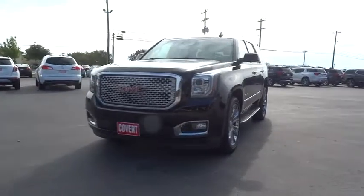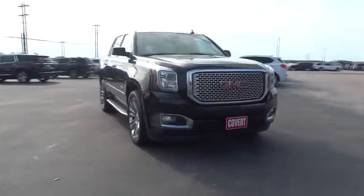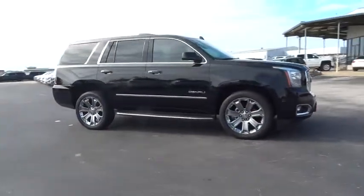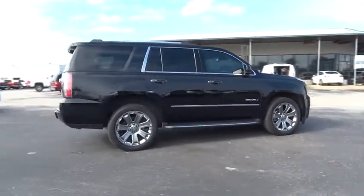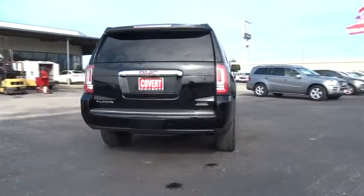The 2015 GMC Yukon. Peace of mind comes standard with GMC's 100,000-mile, five-year powertrain warranty and Yukon's five-star frontal crash test rating. Boasting a Vortec engine with active fuel management and flex fuel, Yukon is agile and capable.